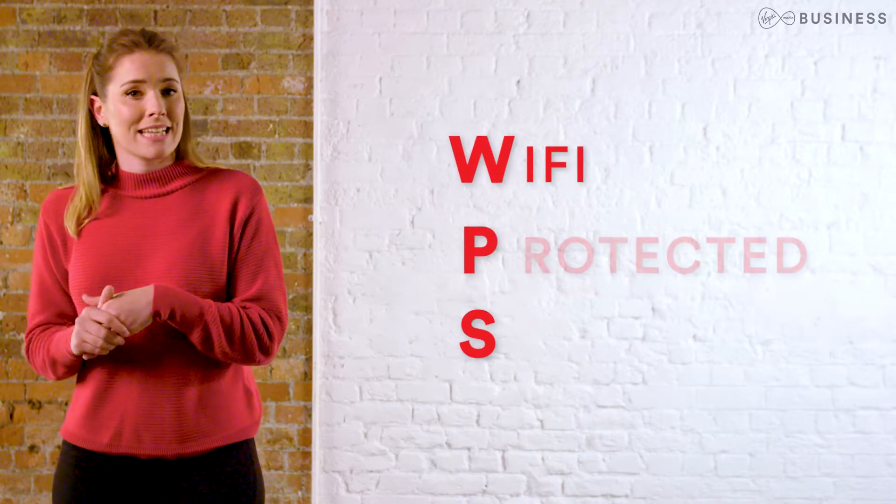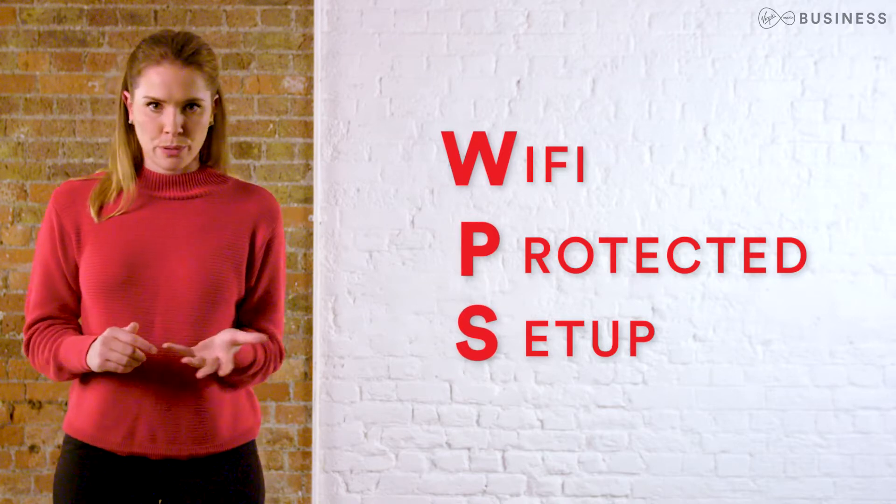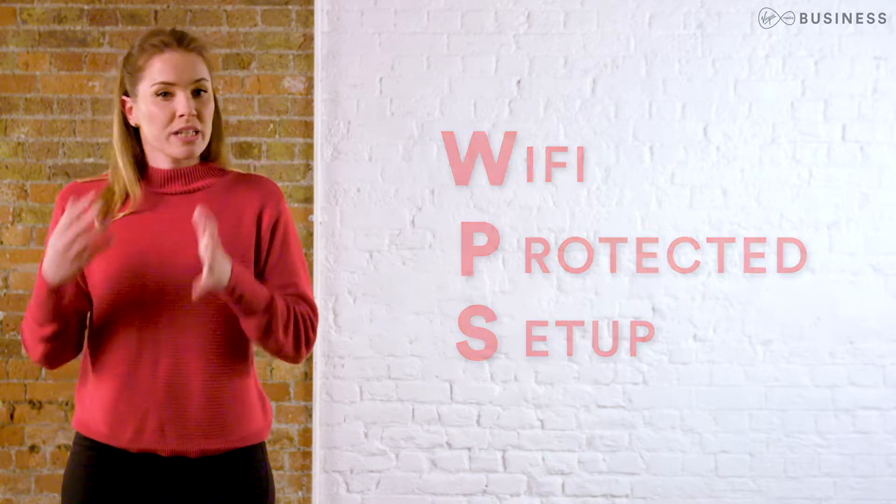Sometimes you might need to connect using Wi-Fi Protected Setup, or WPS — for example, if you're connecting a printer to the modem. To do this, you'll need to enable this feature in the interface and use the button on the front of the modem.